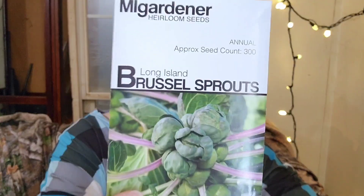Long Island Brussels sprouts — we have yet to successfully grow Brussels sprouts. Hopefully we can get it done this year. We're going to start them pretty early inside because our spring garden season isn't very long before it starts getting hot outside, and we've had unusually hot summers. So we're going to start these fairly early to give them a good start before it gets too hot.